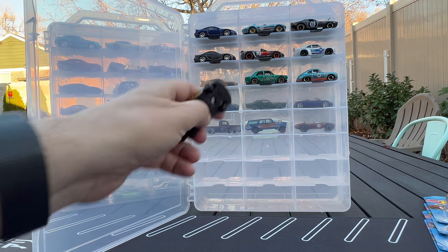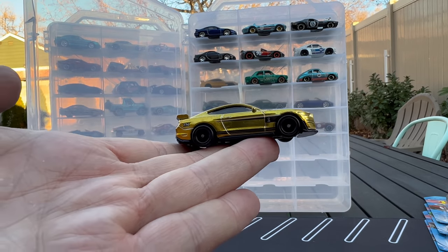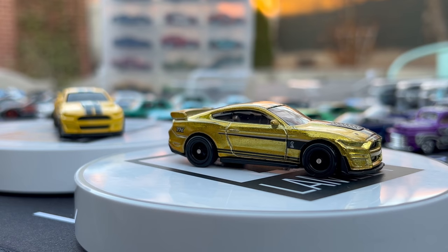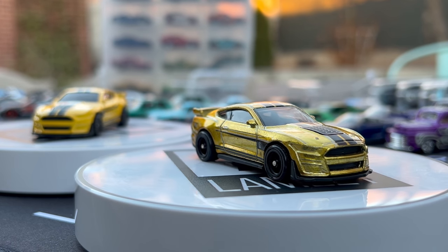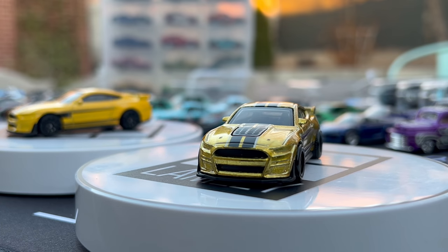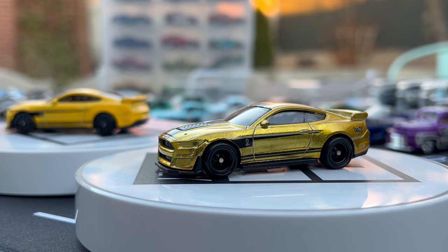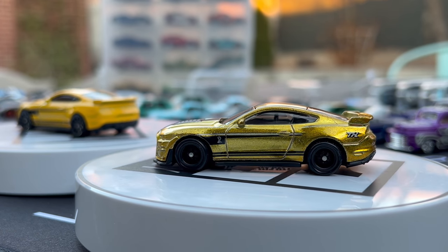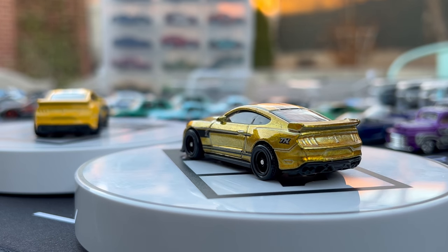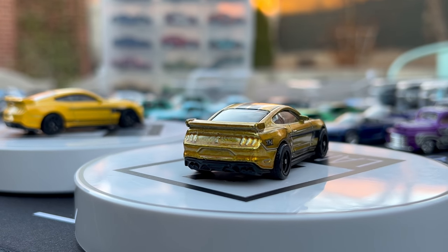Moving on we go to the Mustang in gold. Yellow was the basic version with black ten-spokes — this was a new model the year before. In terms of enhancements, yellow often gets the gold look on Super Treasure Hunts, which is kind of cool. The Dodge Demon from the year before had this same kind of look.